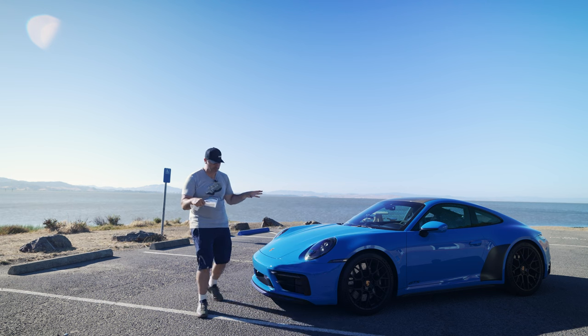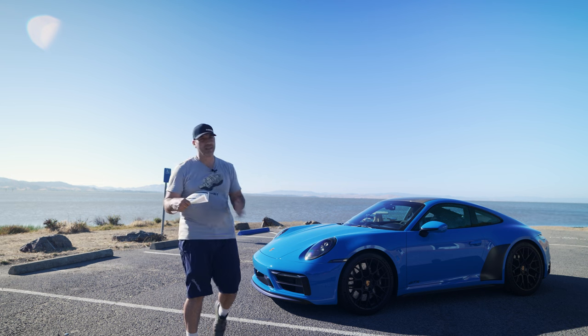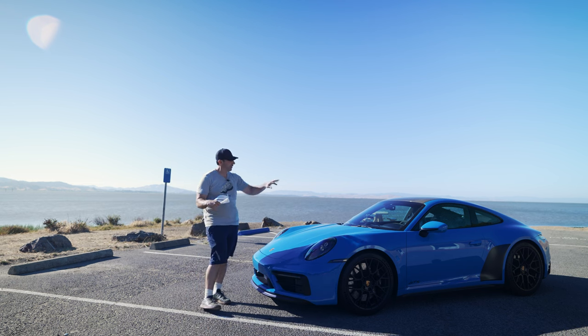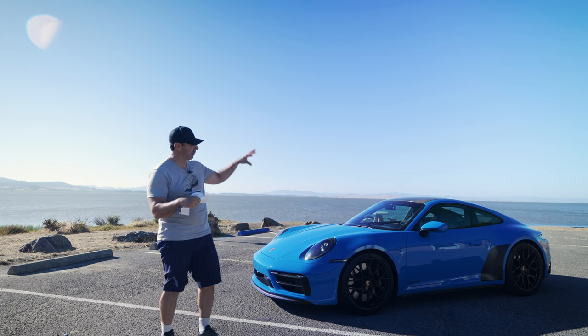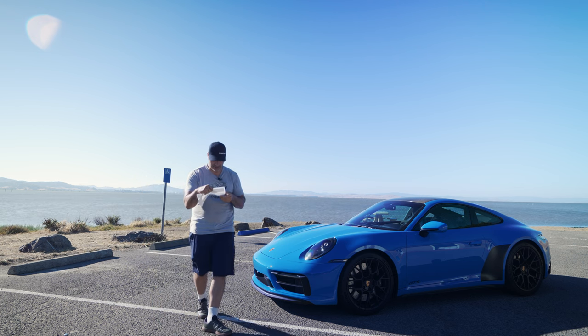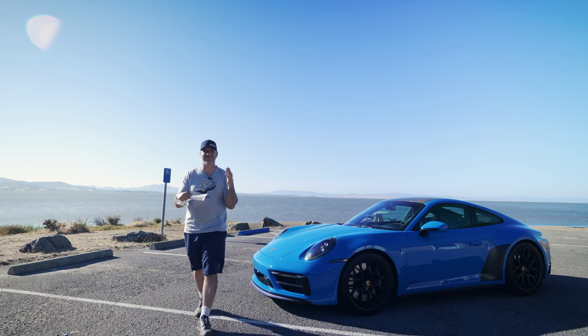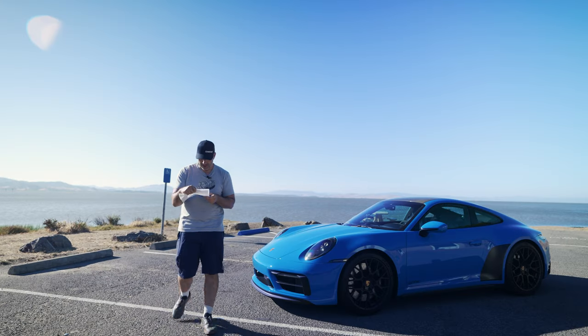I also got the carbon fiber roof, which was kind of a coin flip but I'm glad I got it — it adds just enough contrast to the car, it goes with the black and blue theme. This aesthetic performance add-on cost me $3,890. That's a lot of money, and I'm wondering if I should have unchecked that box, but it's here now.